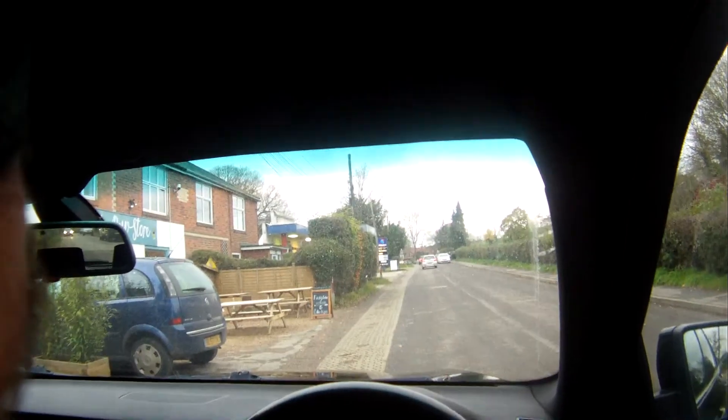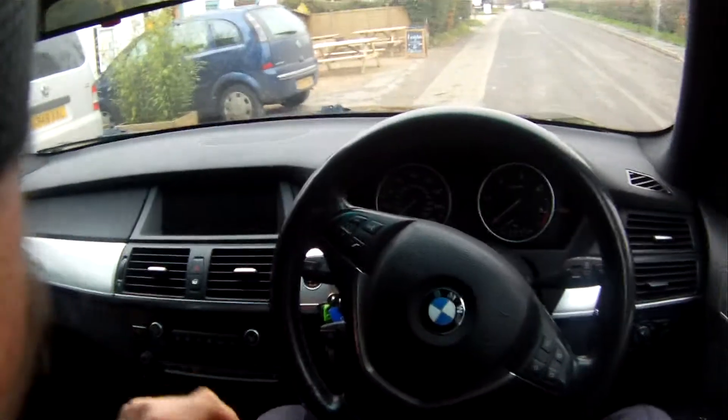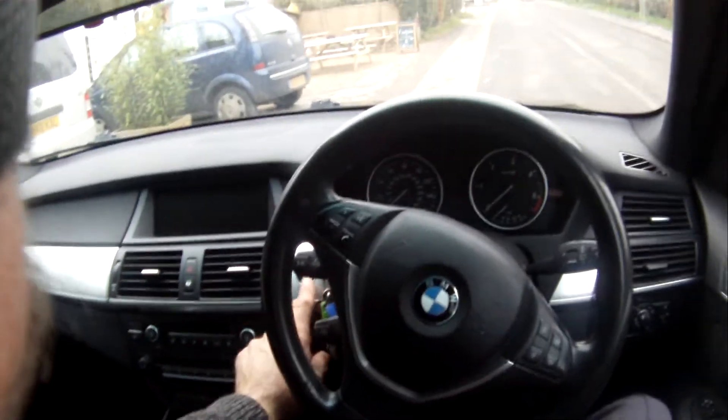Let's take this 2007 BMW X5 SE 3 litre turbo diesel automatic for a spin. This is the E70 model, the later shape 07 one.